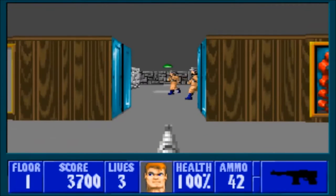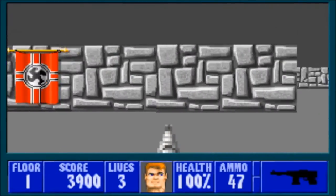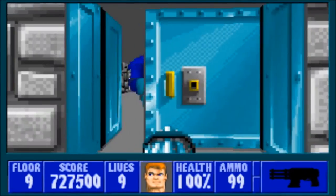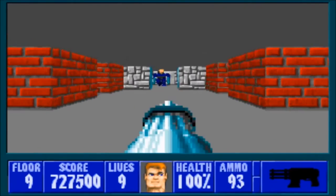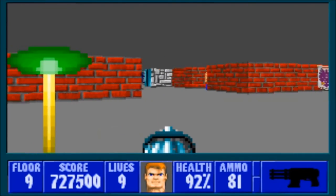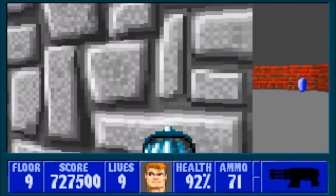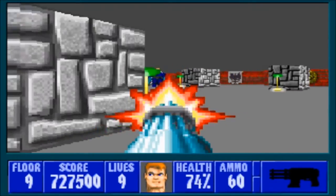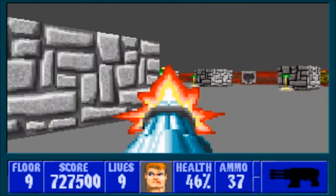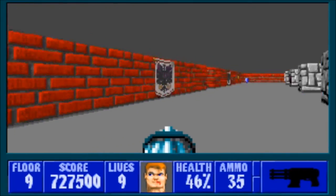Once BJ picks up the assault rifle, the two will be inseparable — strong enough to take out enemies fast, yet the firing rate is slow enough to not eat through your ammo in seconds. The final and most powerful weapon BJ can wield is the chaingun. The chaingun can take out a roomful of Nazis in moments and is pretty effective against boss characters too, but it can go through your ammo in no time.